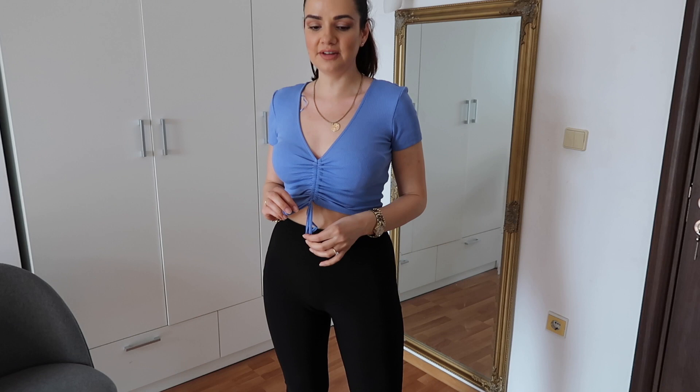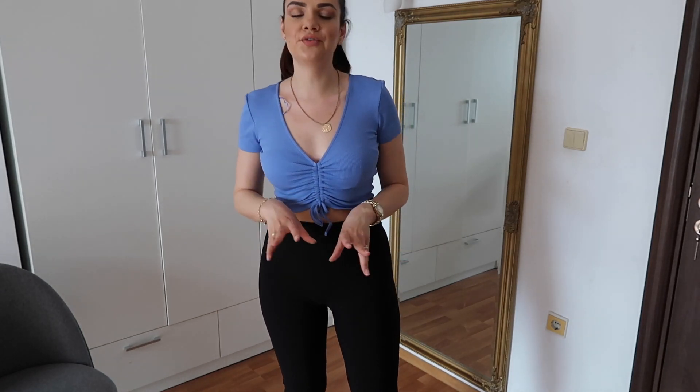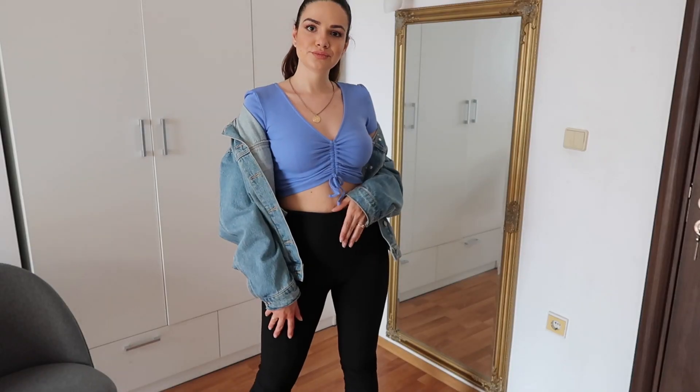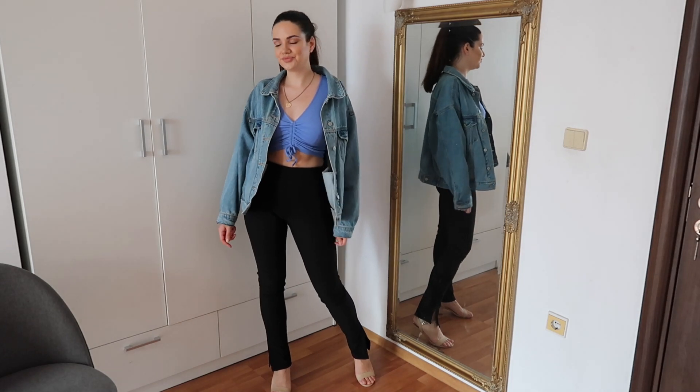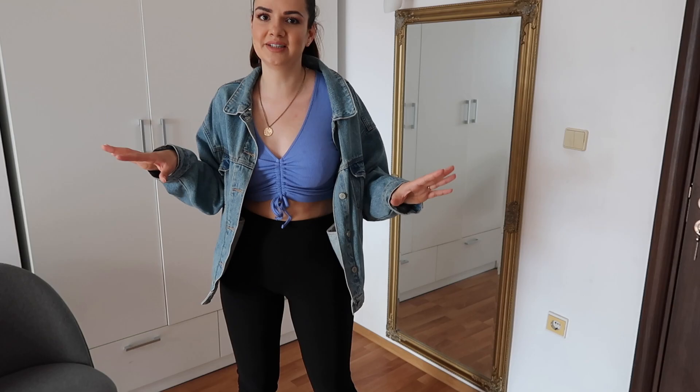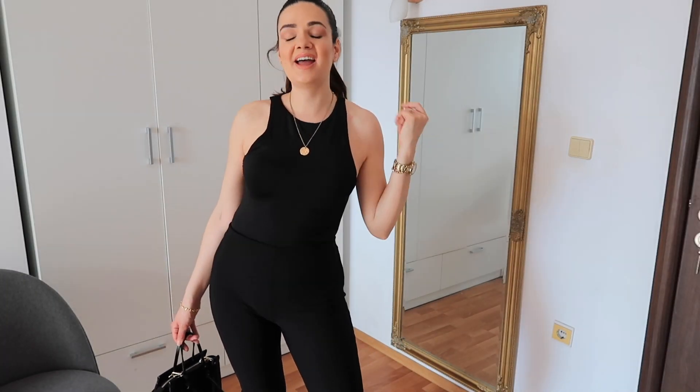For this next look I'm wearing another colorful top — a light blue ruched top with really pretty ruching in the front. You can loosen it to make it a little longer, or cinch it to make it the perfect length for your high-waisted bottoms. I love how this looks with these high-waisted leggings. I also added a jacket on top — it's really big and oversized, a size S from Bershka. I think the jacket adds so much edginess to this look.